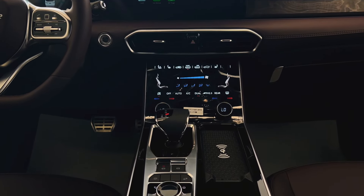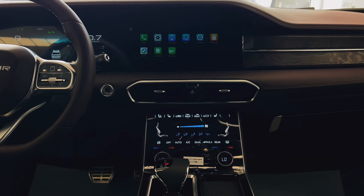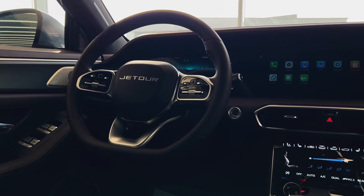A large touchscreen display serves as the hub for navigation, entertainment, and connectivity features.